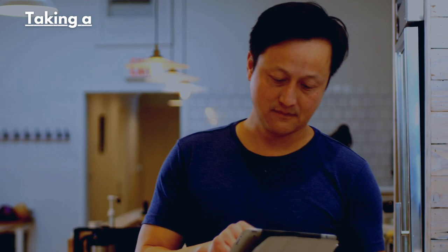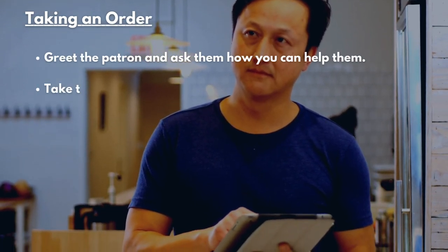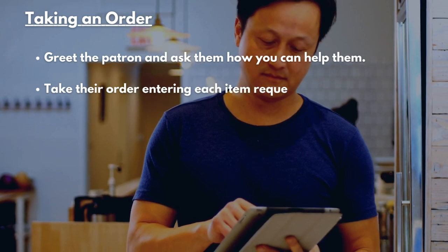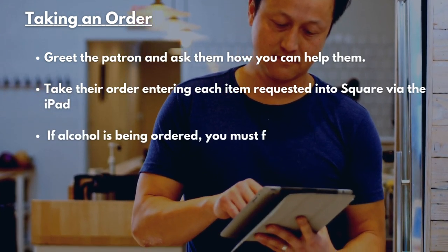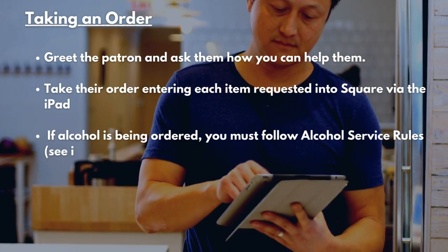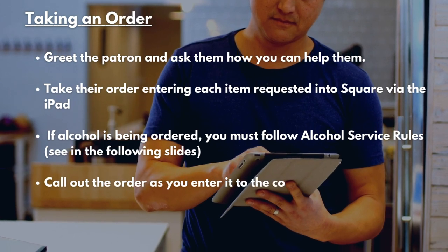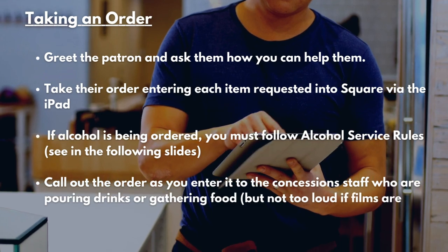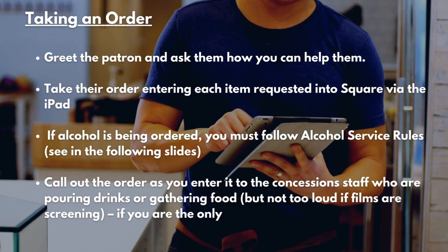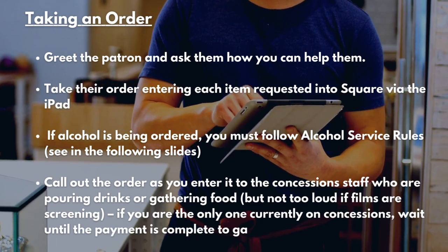Taking an Order. Greet the patron and ask them how you can help them. Take their order, entering each item requested into the Square app via the iPad or tablet. If alcohol is being ordered, you must follow alcohol service rules — see the following slides. Call out the order as you enter it into the Square app so that concession staff who are pouring drinks or gathering food can hear you, but not too loud if the films are screening. If you're the only one currently on concessions, wait until payment is complete to gather their items.